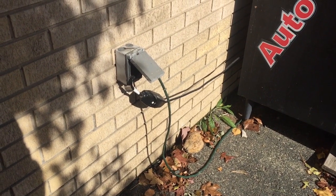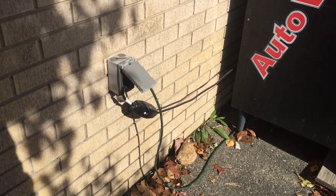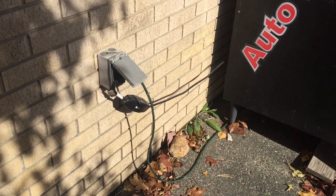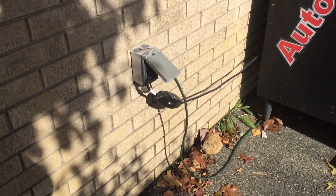This is a cover that's weatherproof only when it's closed, but NEC 406.9(B)(1) requires the cover for this receptacle to be weatherproof even when cords are plugged in, and that's not the case here. So that's one problem.